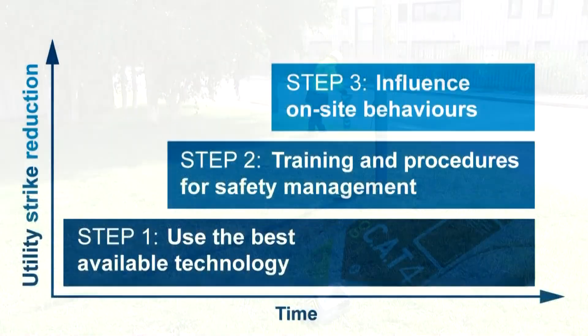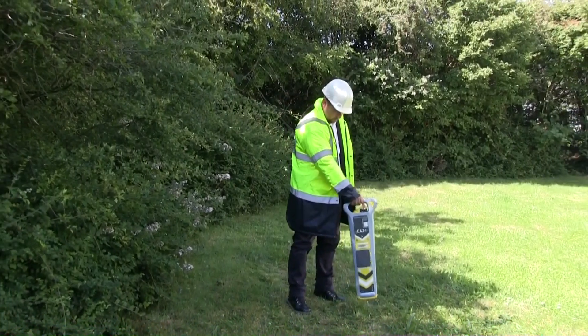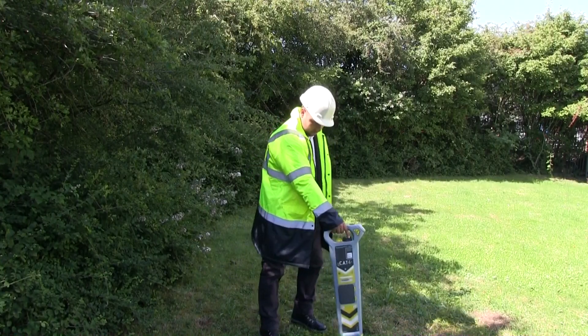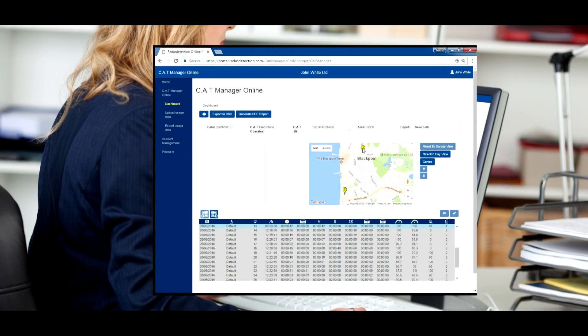Finally, influence on-site behaviors to ensure best practice on every site, every day. This step is vital but easily forgotten. Monitor the behavior of your teams to ensure that your company practices are being followed, and intervene to retrain where this is not happening. Our range of cable and pipe locators support this by recording all the data and parameters from the product, which can then be used for analysis.